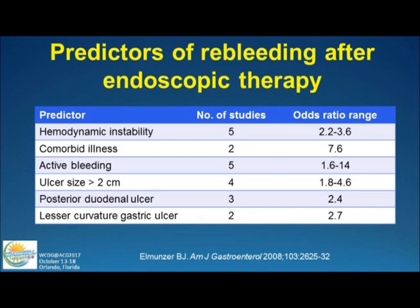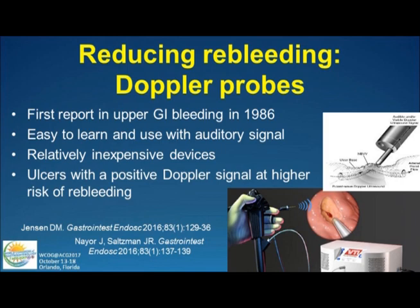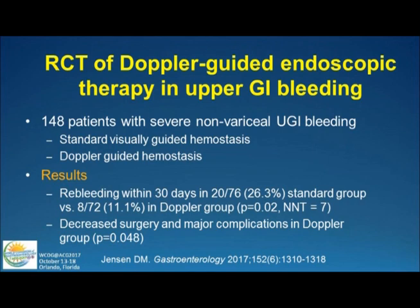How about predictors of re-bleeding? This remains a problem. Risk factors include initial hemodynamic instability, comorbidity, active bleeding, large ulcers, and high-risk sites. Doppler probes might be part of the answer — they've been around since 1986, easy-to-use through-the-scope devices where you listen for a signal. Dean Jensen's long-awaited randomized prospective controlled trial finally came out this year: patients with severe upper GI bleeding were randomized to Doppler-guided endpoint ablation versus standard visually guided hemostasis. He found a re-bleeding rate of 26% in the standard group versus 11% in the Doppler group, with a number needed to treat of only 7. Very promising for high-risk patients.